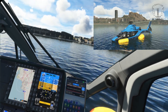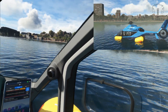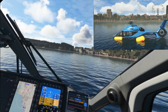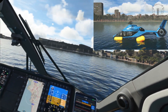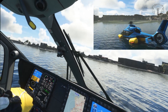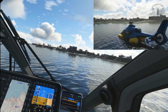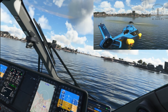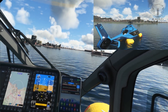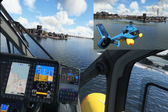Once you're on the water, you'll find you can taxi around just like you can on land. Once in the air again, you can retract the floats using the tablet.